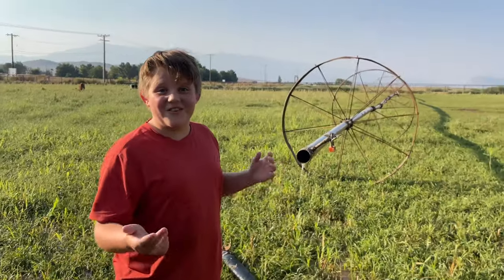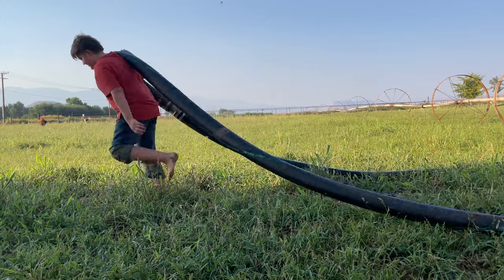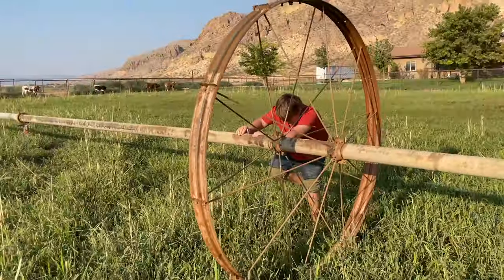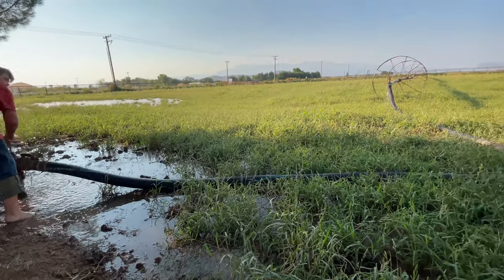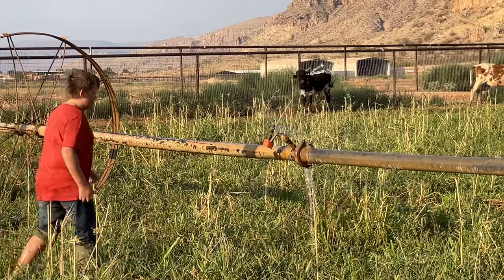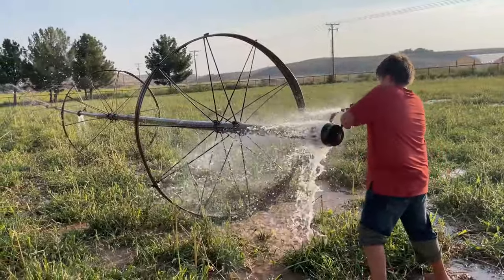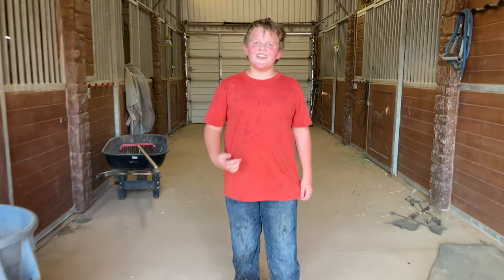This is a water line that we use to irrigate the pasture with. Now that we got all of our chores done, it's time to ride and take care of horses.